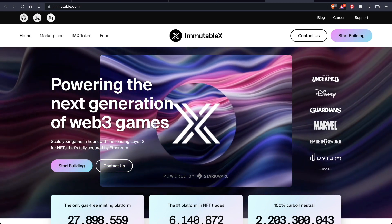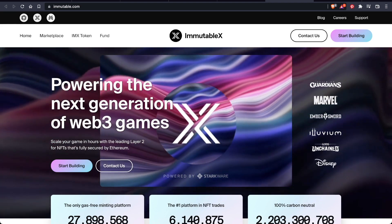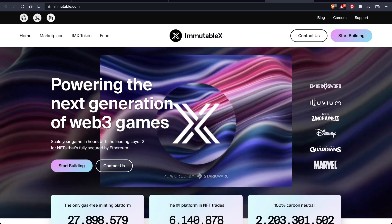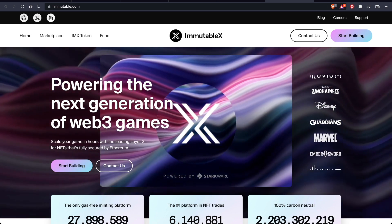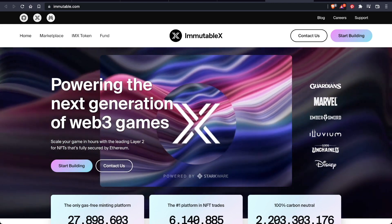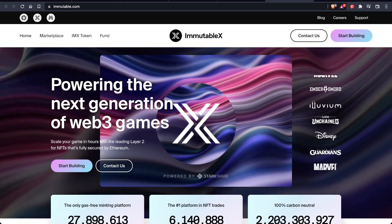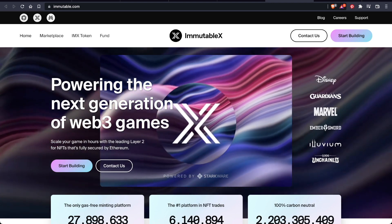Immutable X's shared global NFT order books can efficiently enhance NFT liquidity and increase trading volumes. NFTs can be bought and sold on any marketplace built upon Immutable X. The native token is an ERC-20 token called IMX. It's a utility and governance token used to pay for transaction fees, and it incentivizes users and developers on Immutable X. Token holders can earn rewards through staking and participating in the platform's governance.